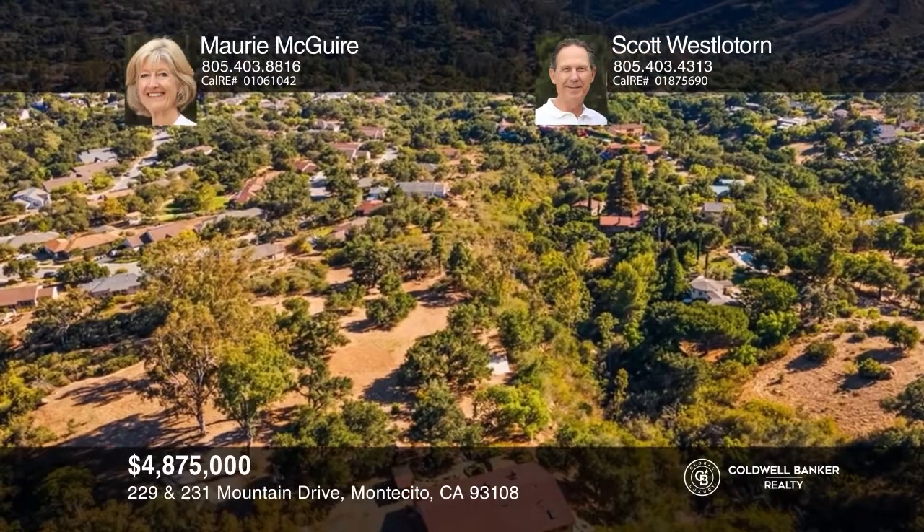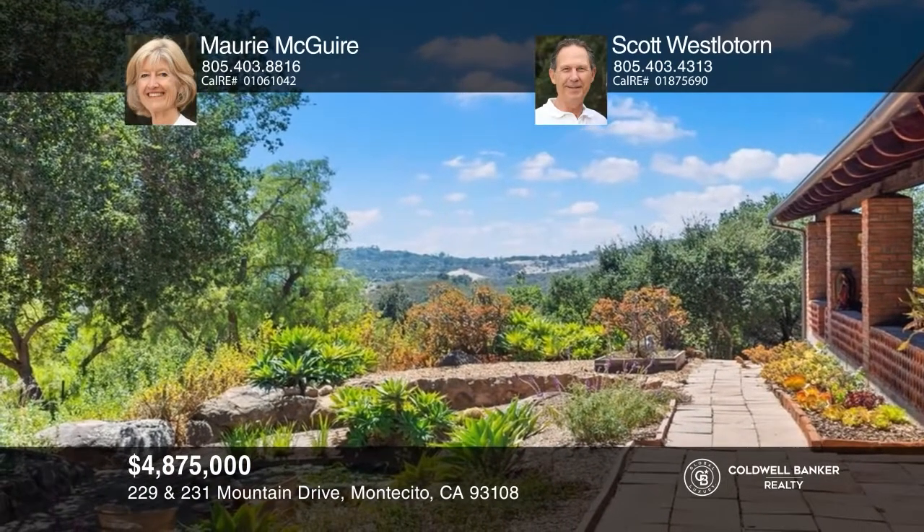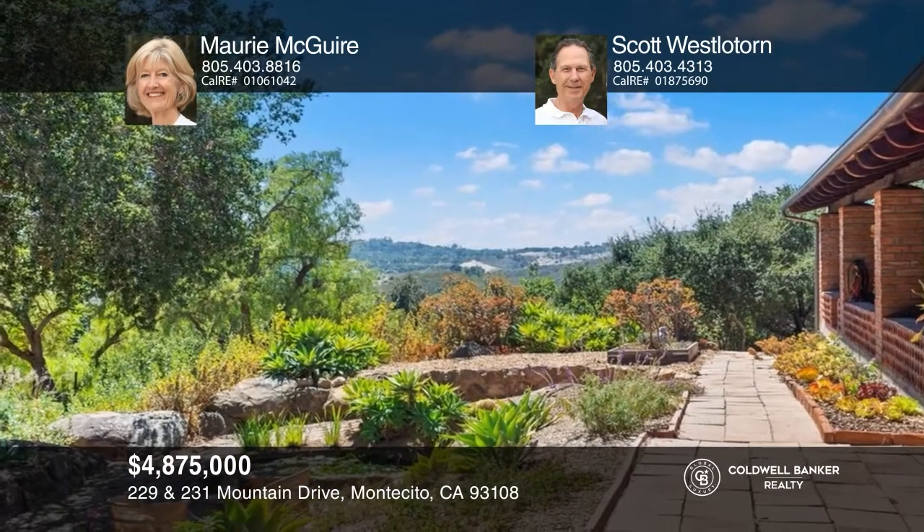This classic hacienda is situated on two private lots totaling 3.55 acres in the Cold Spring School District. Enjoy the ambiance of a vaulted ceiling with beams reclaimed from a Big Sur Bridge and a fireplace in the living room. The dining area offers a window seat and a cozy corner fireplace. A covered veranda with a sunroom and city and ocean views welcomes year-round gatherings. The primary bedroom suite features a corner fireplace and traditional painted tiles in the bath. Amenities include a barbecue patio, a wine cellar, koi pond, and fruit trees. Plan a tour with Maury McGuire and Scott Westlatorn today.